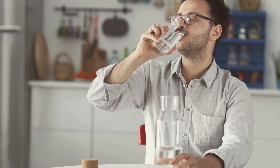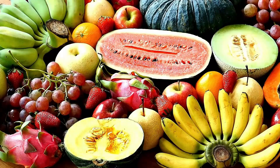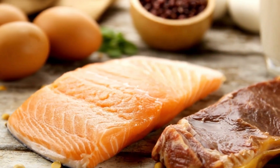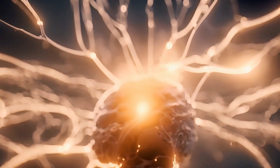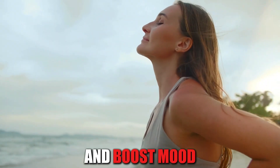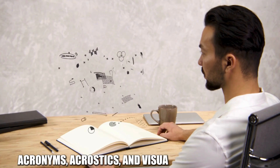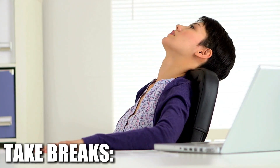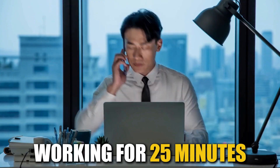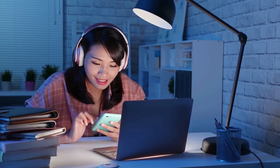Stay hydrated: dehydration can impair cognitive function, so drink plenty of water throughout the day. Eat a healthy diet: a balanced diet rich in fruits, vegetables, whole grains, and lean protein provides the nutrients your brain needs to function optimally. Engage in regular physical exercise, which has been shown to improve cognitive function and boost mood. Use mnemonic devices such as acronyms, acrostics, and visualization techniques to remember information more easily. Take short breaks to prevent burnout — try the Pomodoro technique: work for 25 minutes, take a 5-minute break, then repeat.